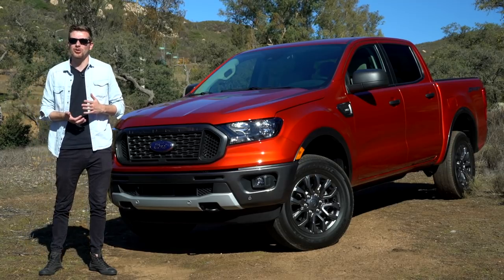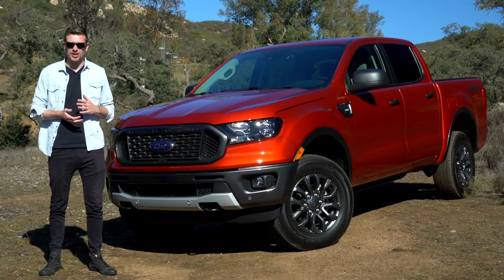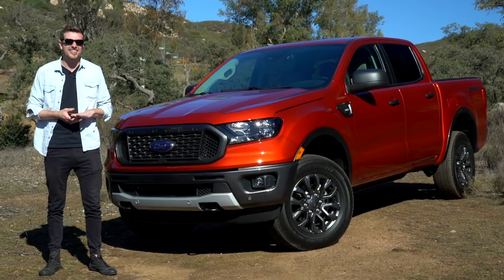But now, after a not-so-brief seven-year hiatus and plenty of begging by truck enthusiasts, it's back, and it's ready to boogie.